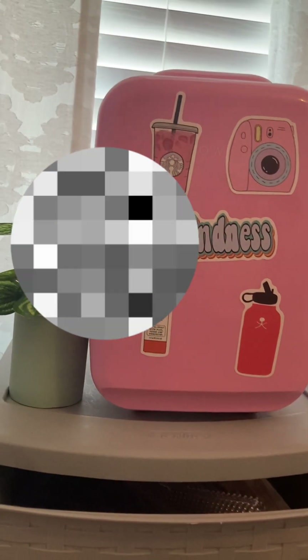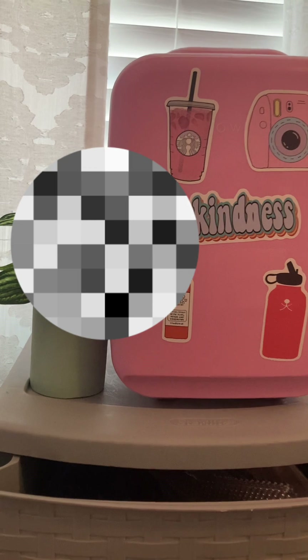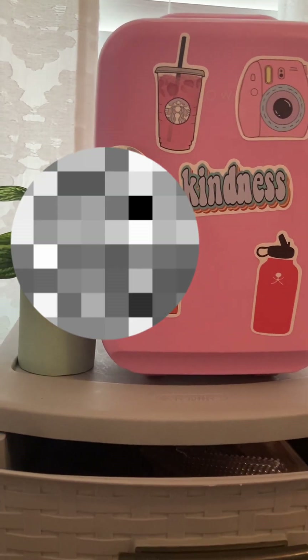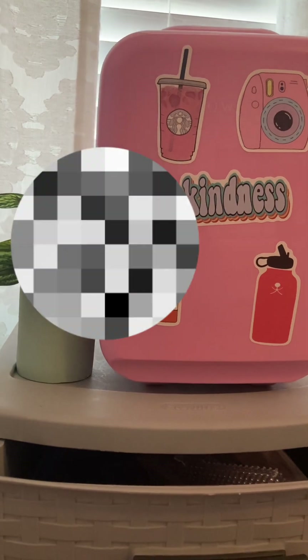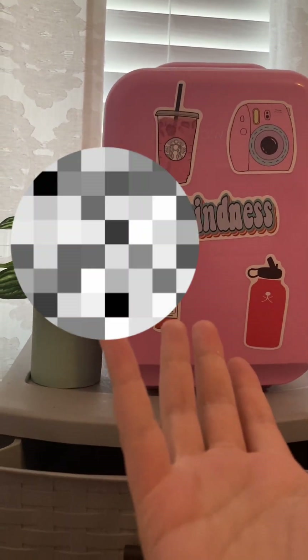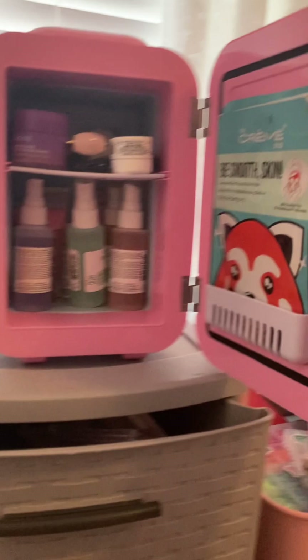Welcome back to another video. Today I'm going to be showing you guys what's in my skin and hair fridge. Before we get started, don't forget to subscribe, turn on post notifications, and like the video. So let's start the tour of what's in my fridge.